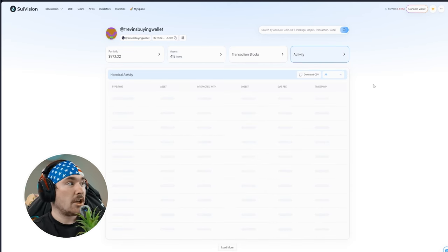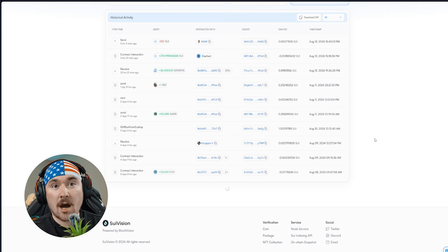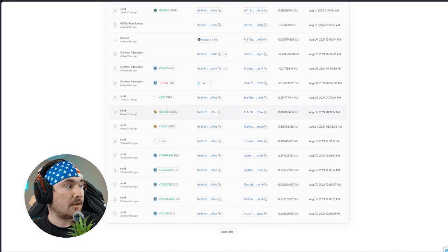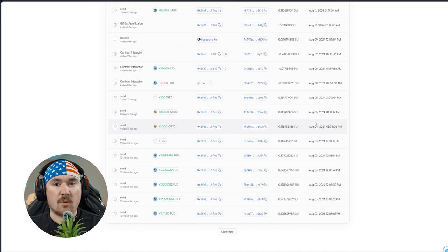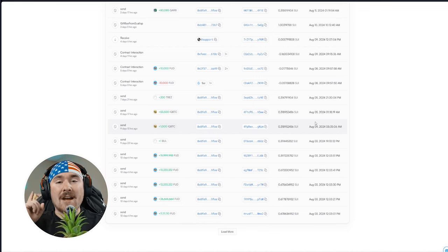You're also able to go to the Activity tab to see what's happening. I get dropped a lot of stuff on this wallet since it's my public wallet. As you can see, there have been a lot of meme coins dropped — FUD is probably the biggest meme coin on Sui.